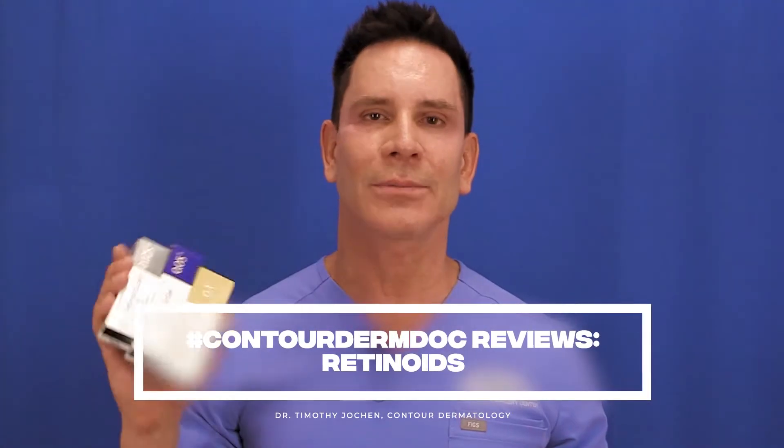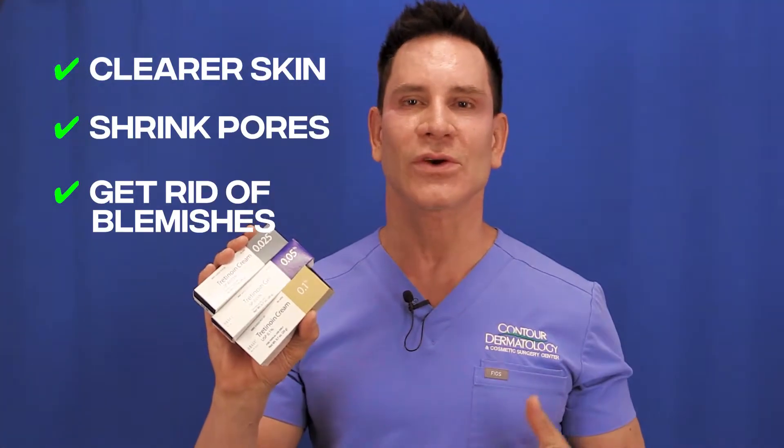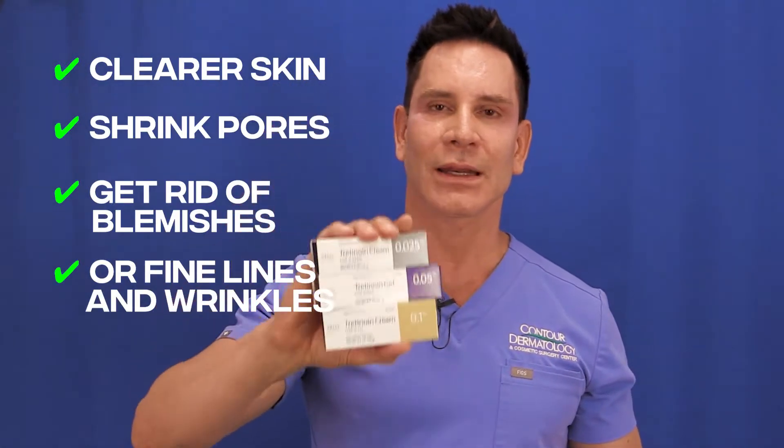Today I want to talk about retinoids, which I believe are the best thing for anybody out there if you want to have the fountain of youth and keep your skin looking clear — maybe even shrink your pores and not have blemishes or fine lines and wrinkles. This is the holy grail: Retin-A.